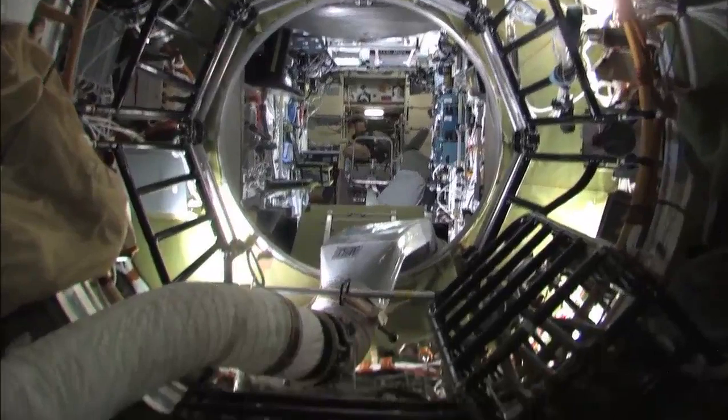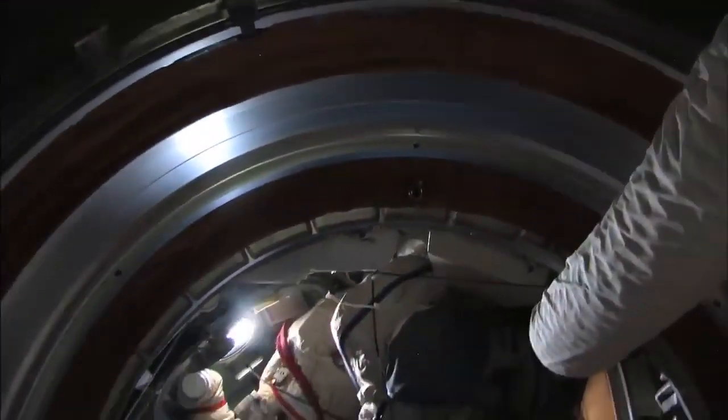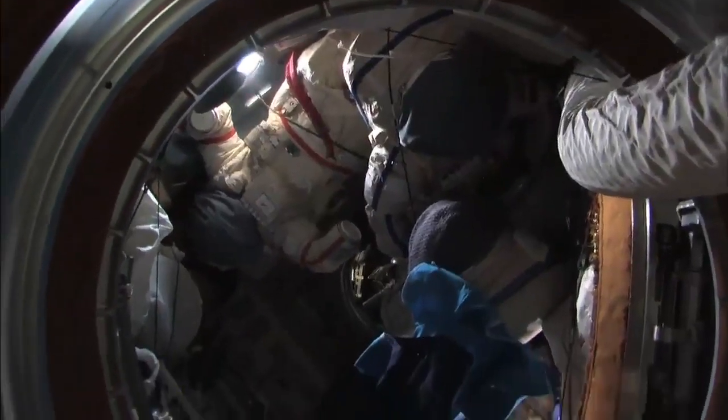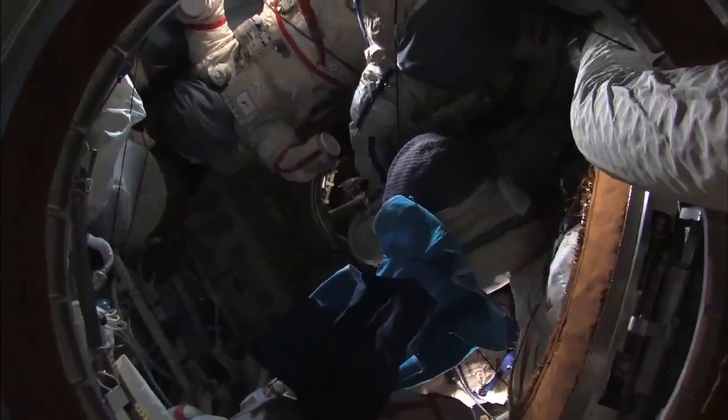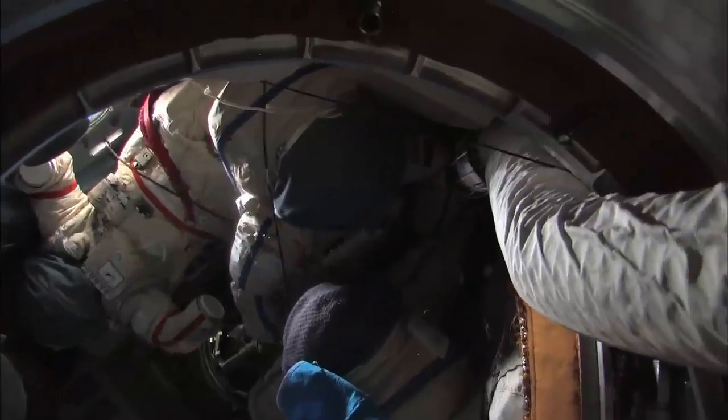And a quick look down at the docking compartment. There are several Orlans down there, but the way they're stowed it's actually very convenient and still a usable volume down there. So packing is everything. And of course the R-Soyuz 18S is down there.